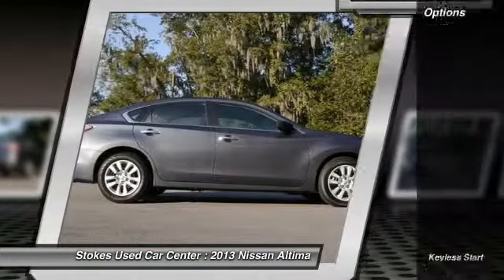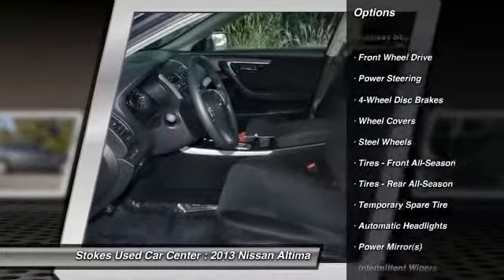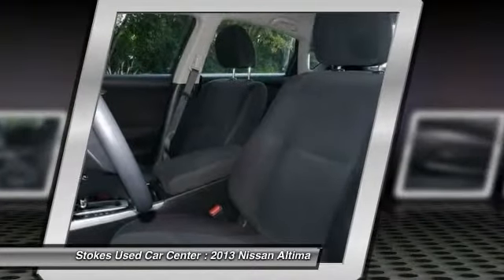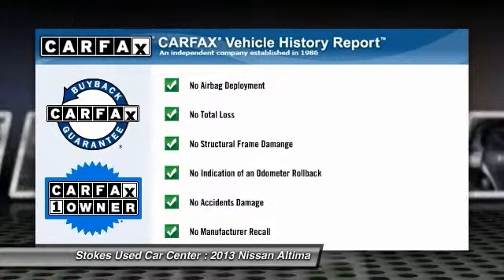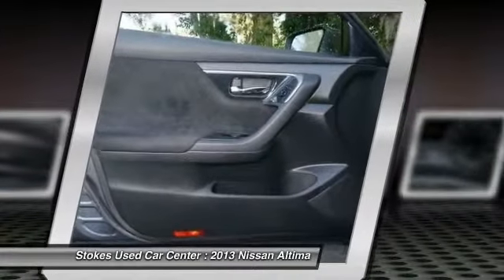Here are some of this vehicle's great options: stability control, steering wheel audio controls, anti-lock braking system, traction control, air conditioning, power steering, driver airbag, adjustable steering wheel, cruise control, keyless entry. This vehicle is Carfax certified one owner and qualifies for the Carfax buyback guarantee.